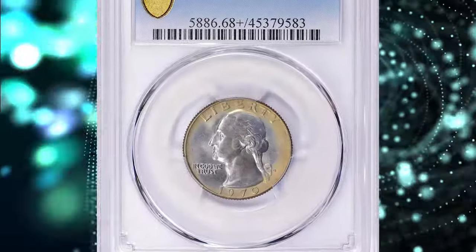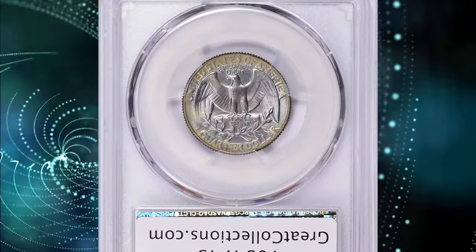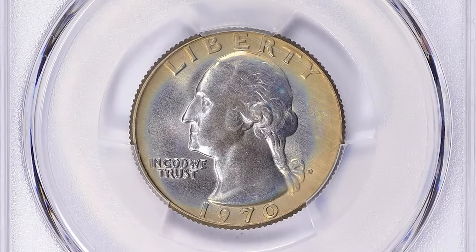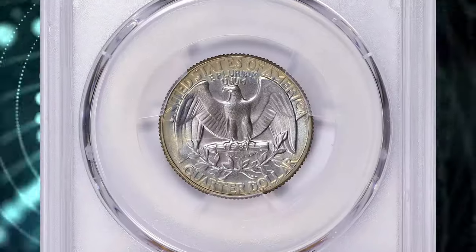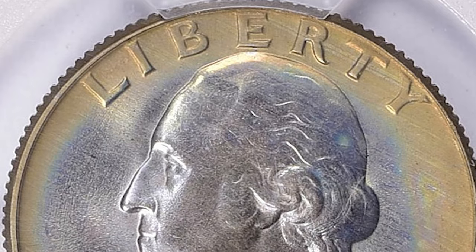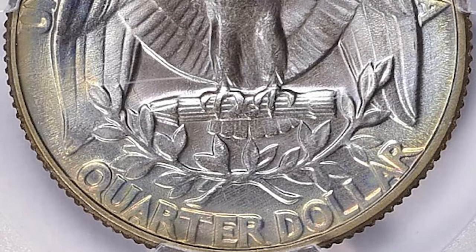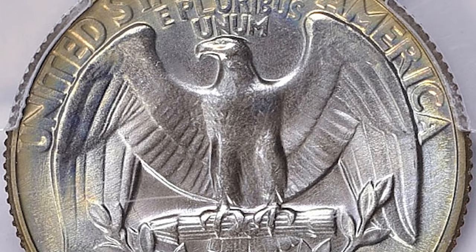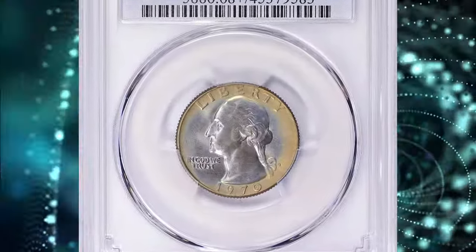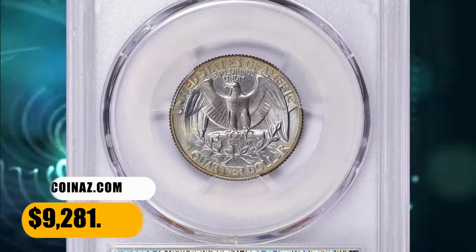Number 3. This is a 1970 D Washington quarter in MS-68 Plus condition — an attractively toned modern rarity in that fine grade. Mint State 68 Plus is a high-grade designation for coins that have never been in circulation, meaning they are in the same condition as when they left the mint. The numerical grade scale ranges from 1 to 70, with MS-68 Plus being exceptional. Coins in this condition are considered nearly flawless, with only very minor imperfections visible under magnification. This specimen fetched $9,281.25 with buyer's fee at auction.